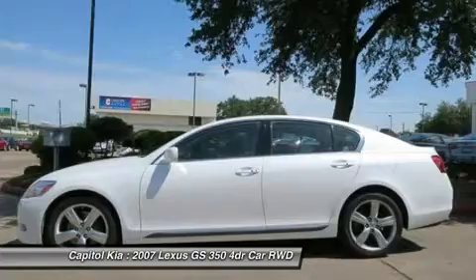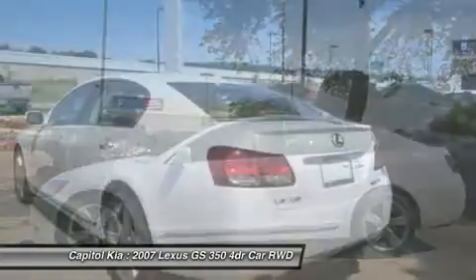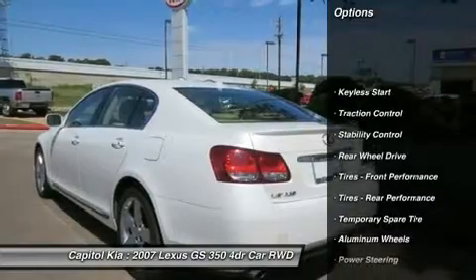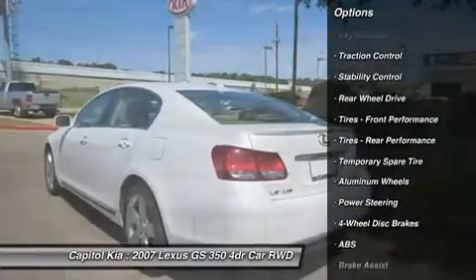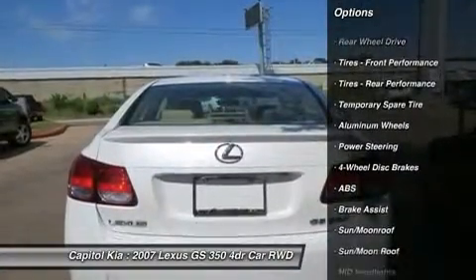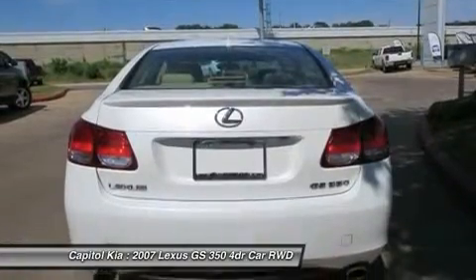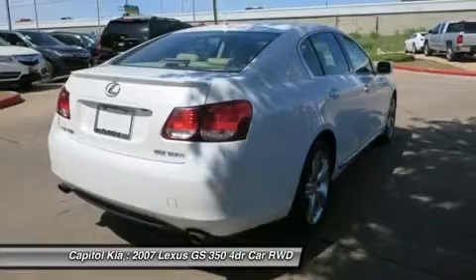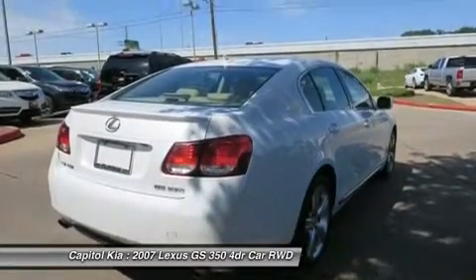Opulent refinements married with exceptional engineering make this the kind of car you'll want to own for a lifetime. This vehicle has had only 68,675 miles put on its odometer — that amount of mileage makes this vehicle incomparable to the other vehicles on the market, and it's ready for you to come and see at Capital Kia.